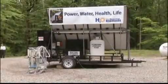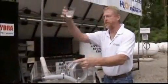The price tag on a Hydra unit? $95,000. Its developers say it's a small price to pay for the amount of good it can do.